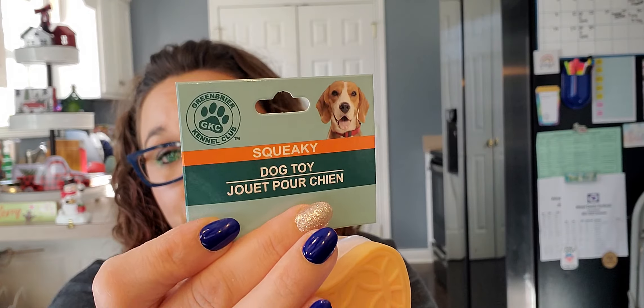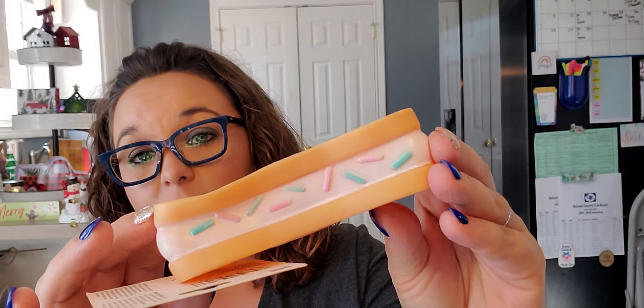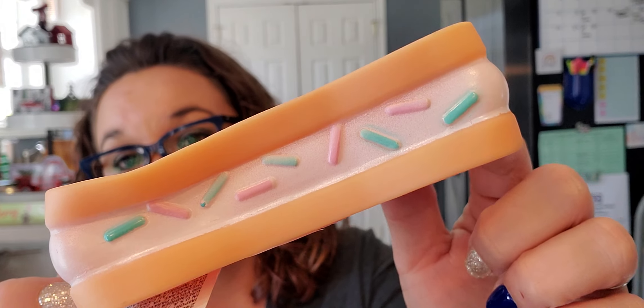Then I purchased one squeaky dog toy. It looks like a little cookie sandwich — it says 'yum' and it has these sprinkles. I'm not going to squeak it because my dog is actually behaving and being good right now. And that's that for pets!